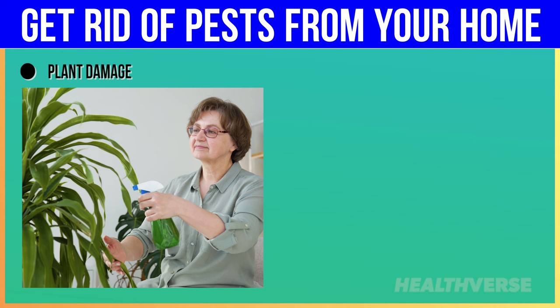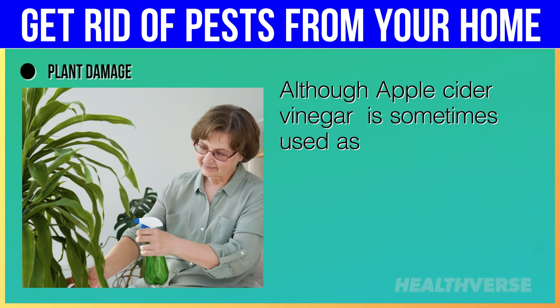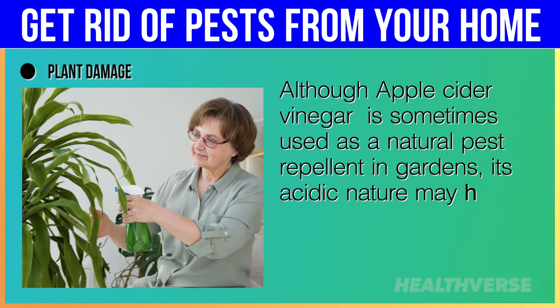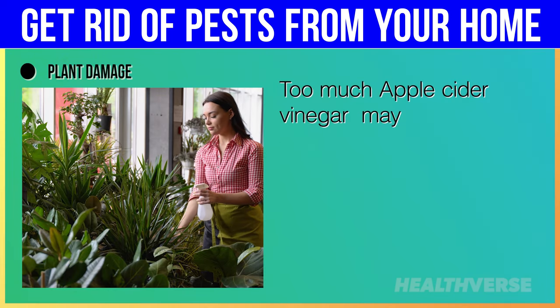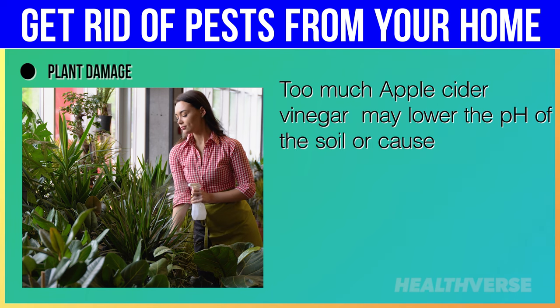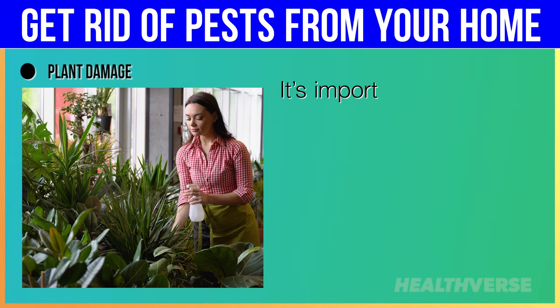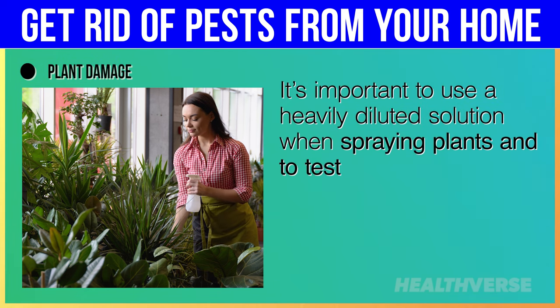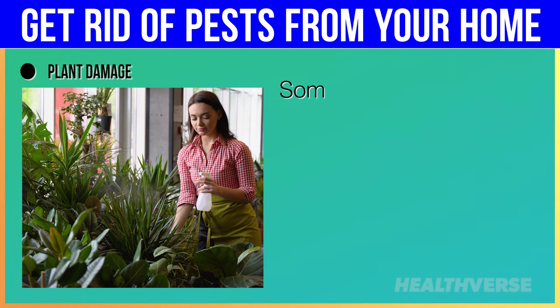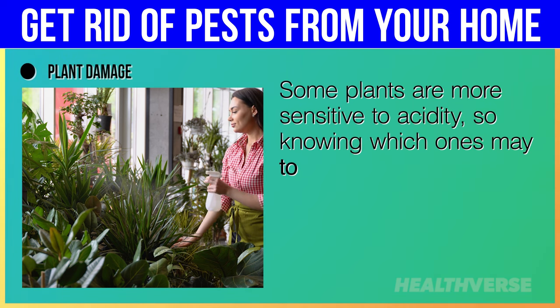Plant damage: although apple cider vinegar is sometimes used as a natural pest repellent in gardens, its acidic nature may harm plants if over-applied. Too much apple cider vinegar may lower the pH of the soil or cause leaf burn, damaging the plant tissues. It's important to use a heavily diluted solution when spraying plants and to test it on a small section first. Some plants are more sensitive to acidity, so knowing which ones may tolerate vinegar is crucial.